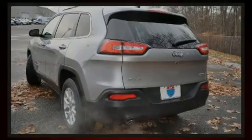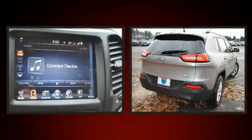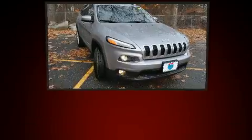Sensibility and practicality defined the 2017 Jeep Cherokee. It features an automatic transmission, four-wheel drive, and a 2.4-liter four-cylinder engine.